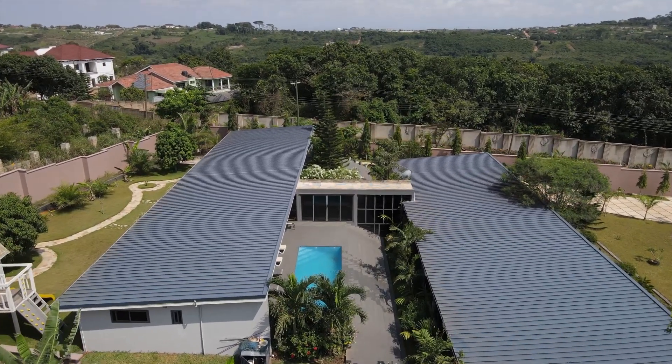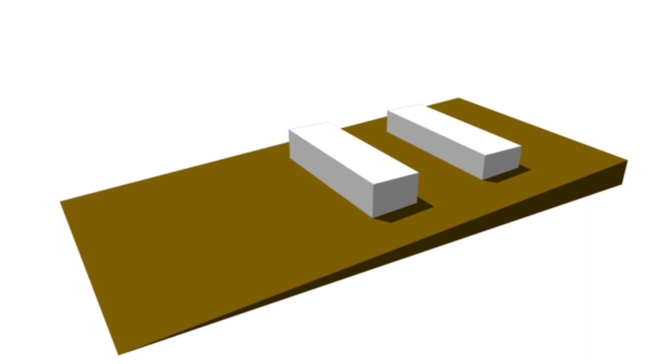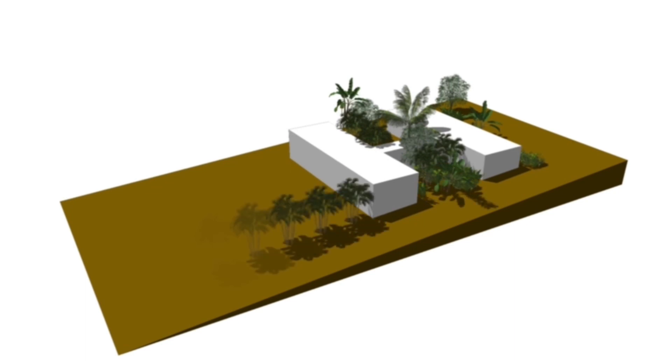The building is in three sections: the public zone or the entertainment area, the private zone, and the connect. Around these three zones are courtyards and green spaces.